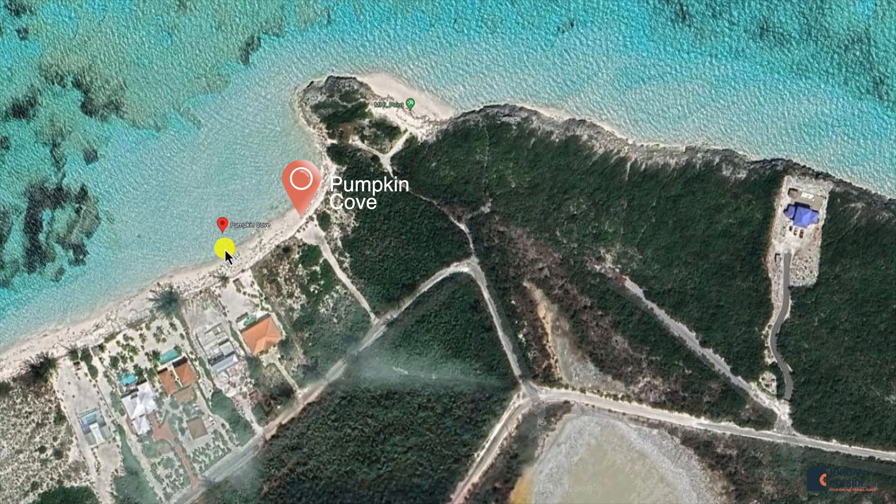This is a paved road — we parked on the side of the road, and then you take a trail that will take you to both of these beaches. We went over to MHL Point first, and then we took the same trail. There's free parking on the side of the road, so we just parked there and took the trail.